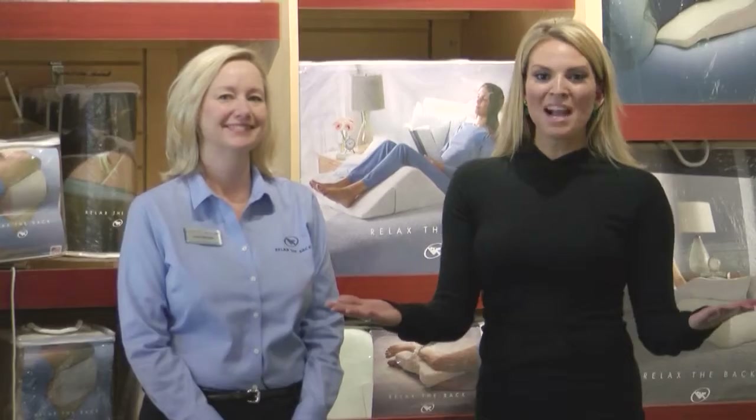We're in Relax the Back. I'm here with owner Linda, and also she's a back care consultant. Thanks so much for having us today. Tell me about all your zones, because you do have six zones, and right now we're in the sleep zone.